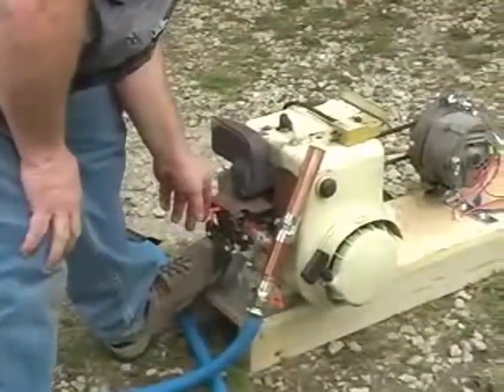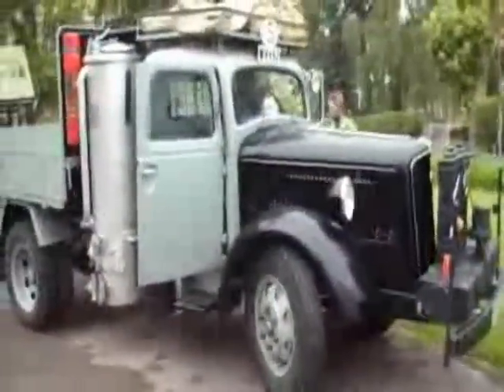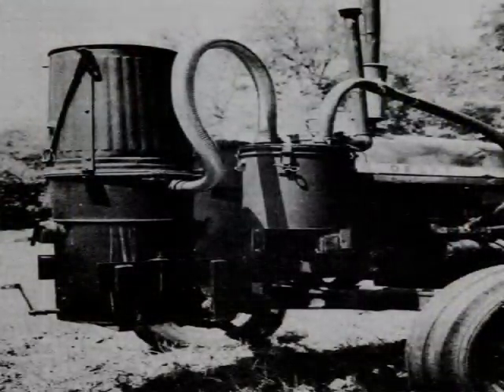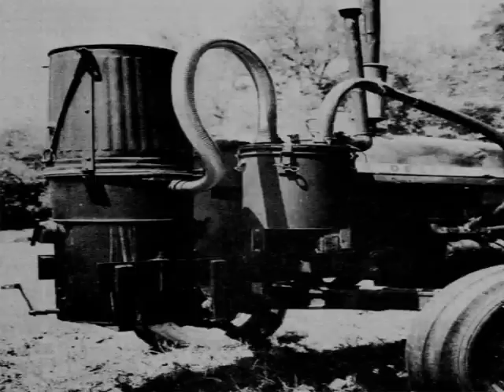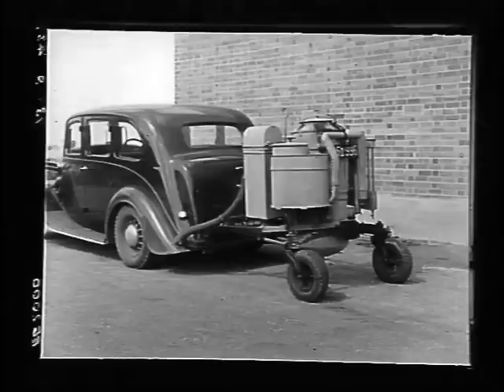Anything from small lawnmower engines — you can imagine the possibilities that open up for you in a survival situation. All of a sudden you're able to charge batteries, have transportation, and even run an electric chainsaw, for example. This technology could save your life.